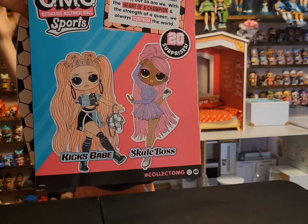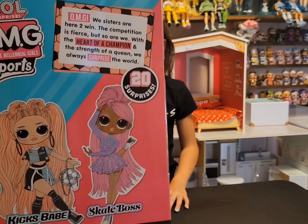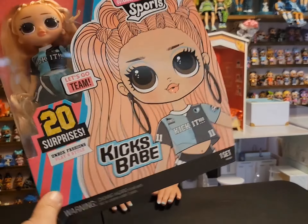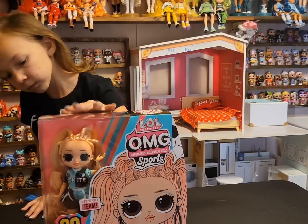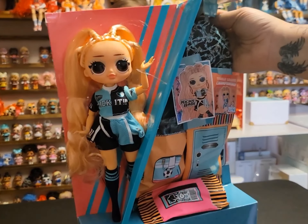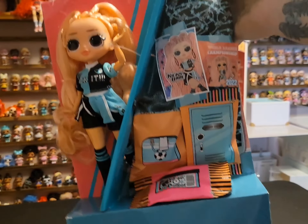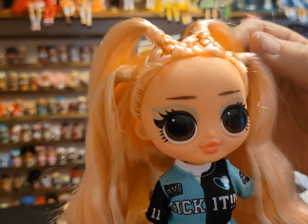On the back you can pause to read the info. On the side it has her name, and on the other side you can see this is Kicks' big sister. Going to get her out of the box and show you everything she comes with. First out of the box you can see the doll, just like in all the new OMG boxes and tween boxes, and all her surprises are over here.